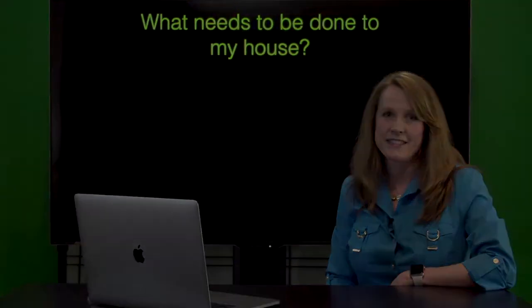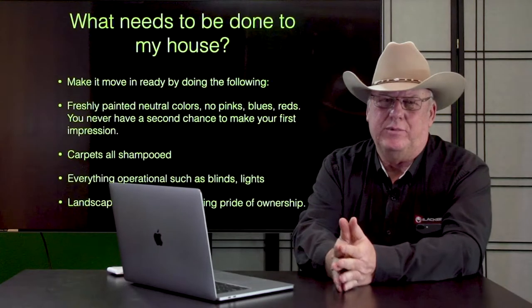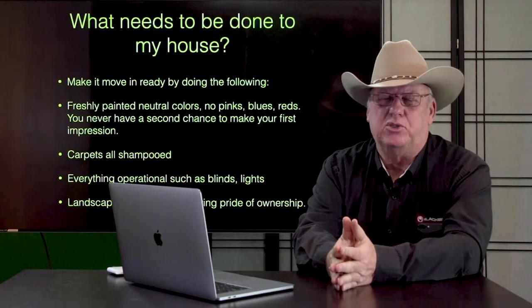What needs to be done to my house? Making your house move-in ready. Everything in your house that's going to stay there needs to work.